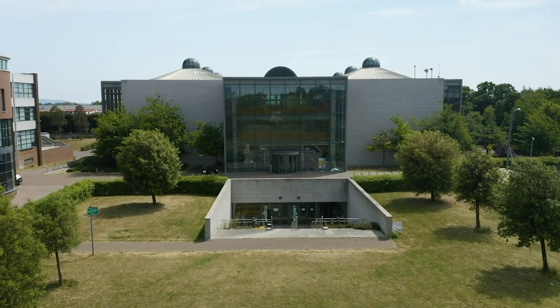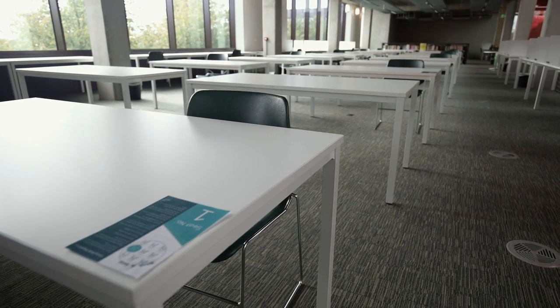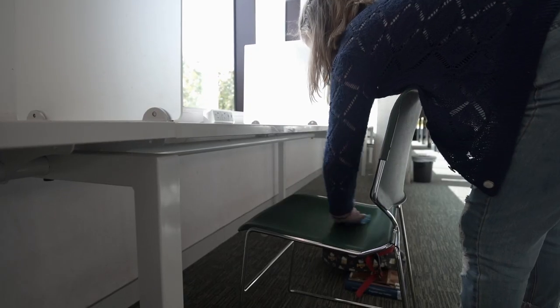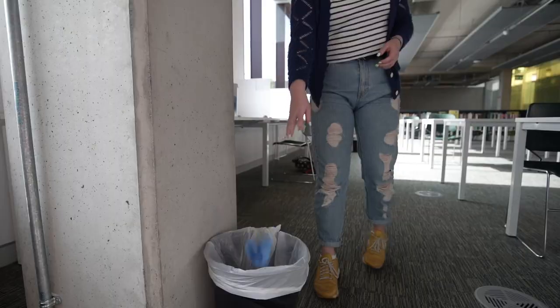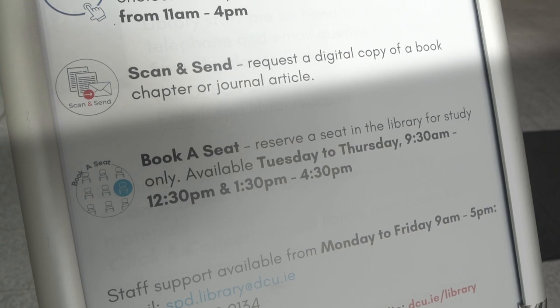The O'Reilly library on Glasnevin campus and the Cregan library on St. Patrick's campus are both open. You can book a study space through the DCU library website. Please wipe down your study space before and after use. To help you move around more safely, we have created a new click and collect service that you can request an item for pick up. Our scan and send service also allows you to request a digital copy of a book, chapter or journal article.